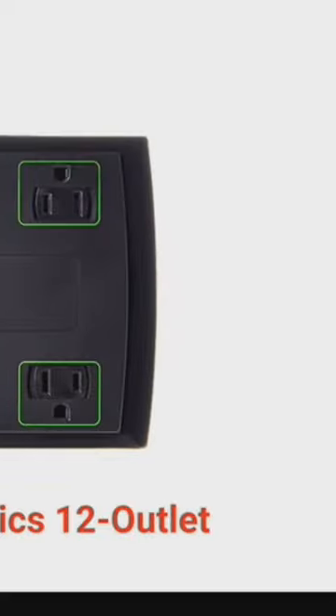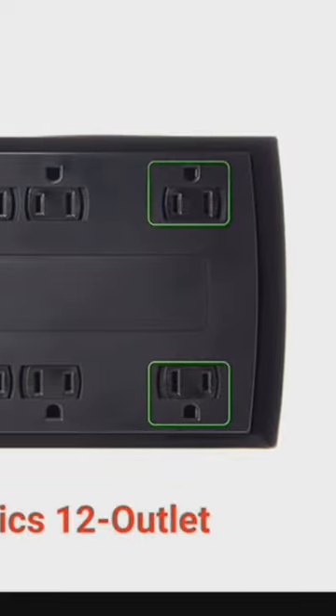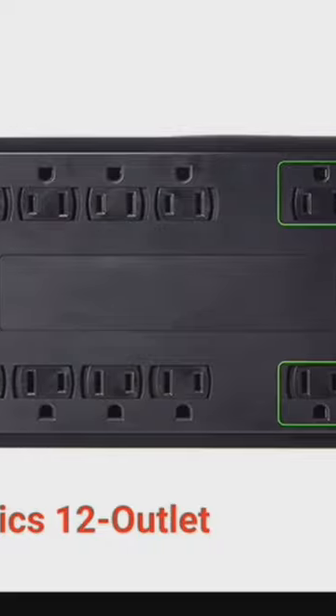The final must-have is a power strip, because we all know there's never enough plug points on a ship. Just remember to get one that's cruise ship approved.